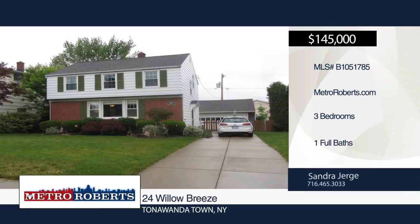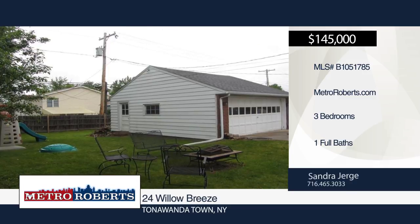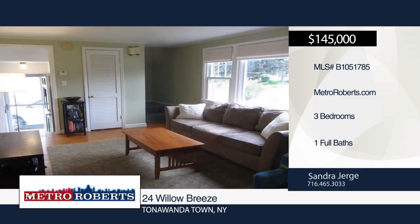Welcome to this three-bedroom, one-bath, two-story home on the desirable Willow Breeze tree-lined neighborhood street. The kitchen offers new ceramic tile floors and quartz countertops. A newer Pella sliding door in the dining room leads out to the fenced-in backyard.